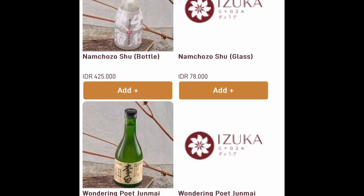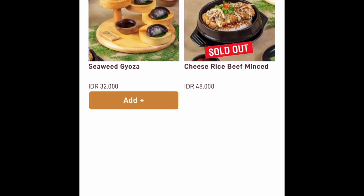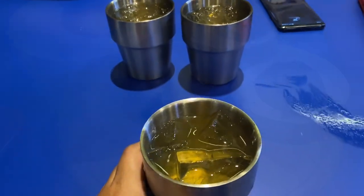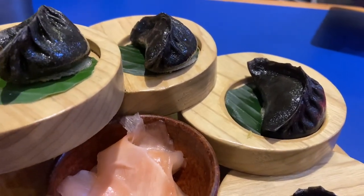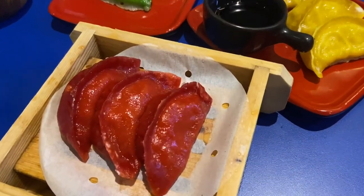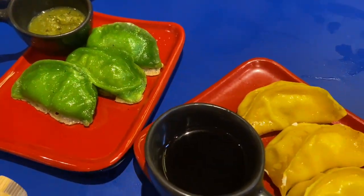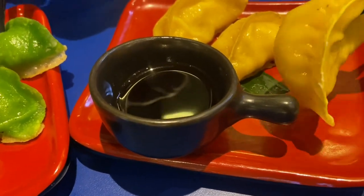Aku akhirnya pesan es teh dingin karena di sana refill, jadi bisa sepuasnya. Setelah order, datang pertama minumannya — lucu banget gelasnya. Terus datanglah gyoza hitam yang lucu banget, ada jahenya juga. Akhirnya kita pesan yang warna-warni: spicy cheese dan macam-macam rasa, biar bisa cobain dan tahu mana yang paling enak.